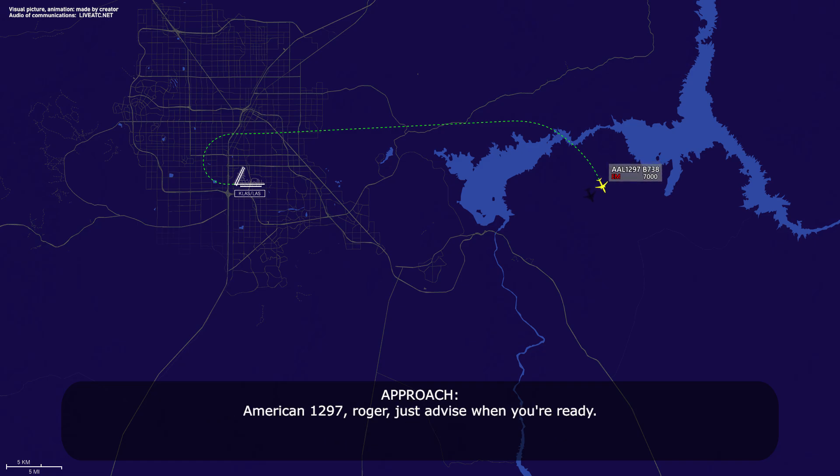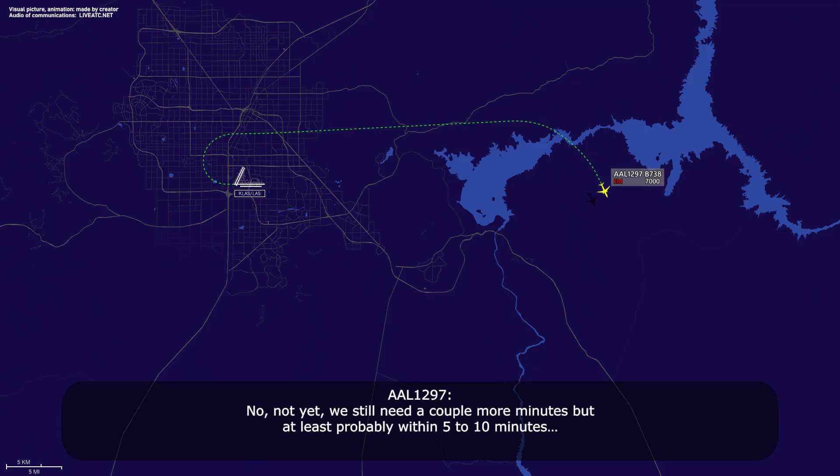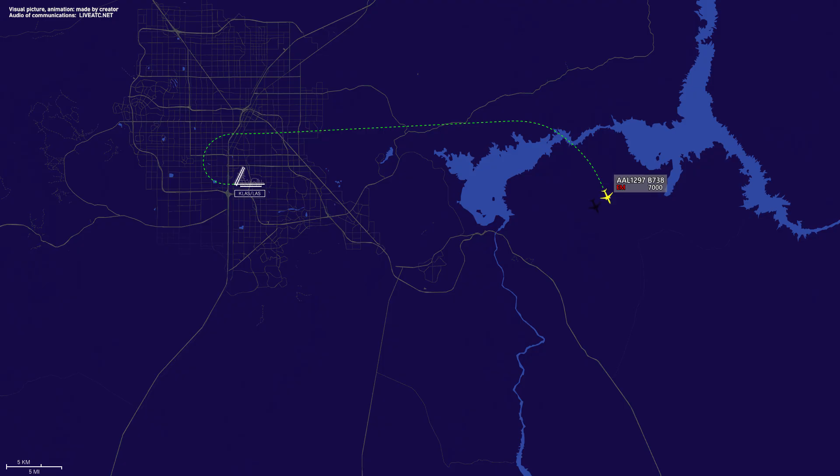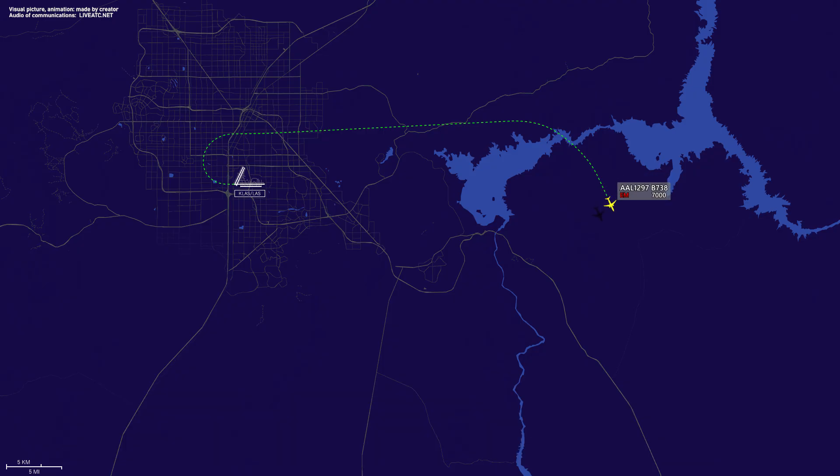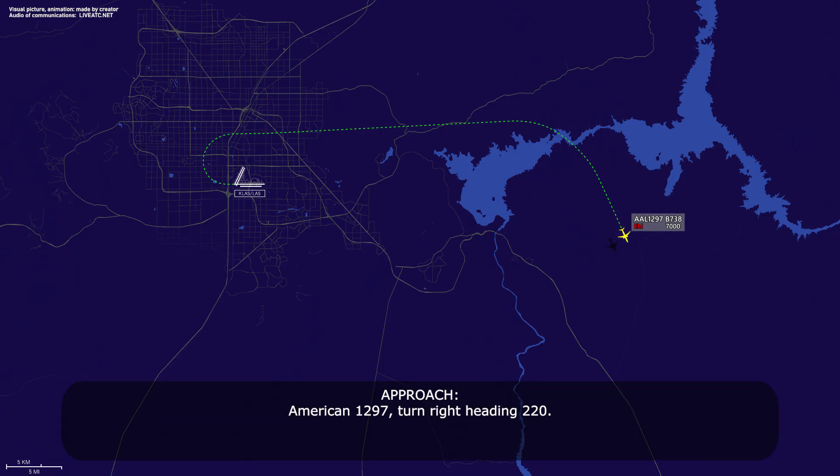American 1297, Roger. Advise when you're ready. Roger that — not yet, we still need a couple more minutes, probably 5 to 7 minutes, 1297. American 1297, Roger. Thanks. American 1297, turn right heading 220. Right, 220, American 1297.